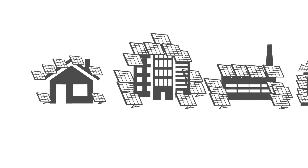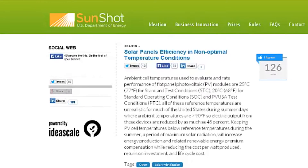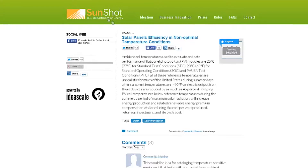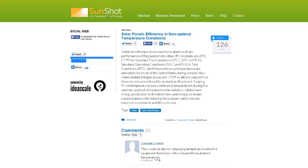If the sun's power is boundless, why does it take so many solar panels to supply our daily energy needs? In the summer of 2014, the Affordable Energy Solutions team submitted a problem statement to the DOE SunShot Catalyst contest titled Solar Panel Efficiency in Non-Optimal Temperature Conditions.